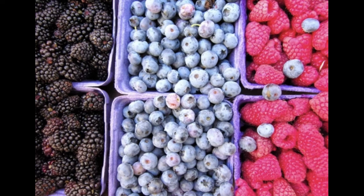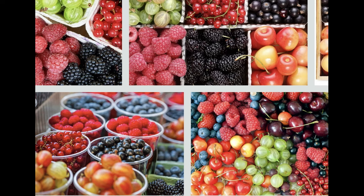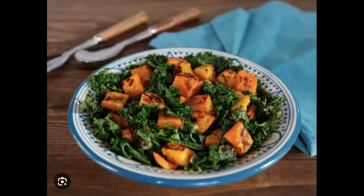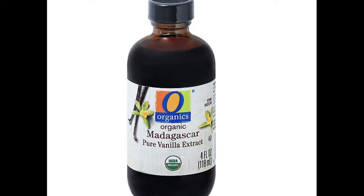Produce: blueberries, raspberries, kale, pre-chopped butternut squash, white onion, romaine, lemon. Proteins: salmon, chicken. Pantry staples: maple syrup, Dijon mustard, avocado oil, red wine vinaigrette, pecans, dried cranberries, dark chocolate bar, vanilla extract, coconut butter, matcha powder. Spices and oils: salt, pepper, allspice, and ginger.